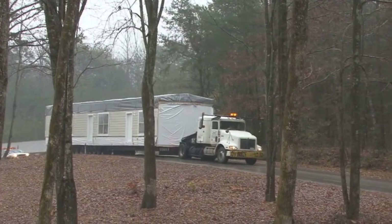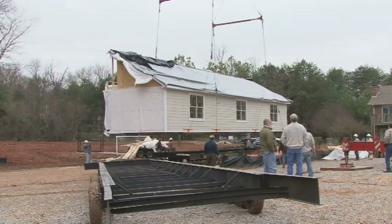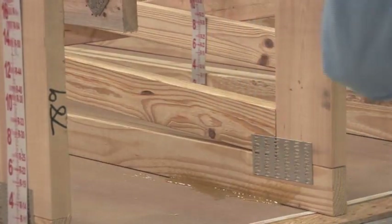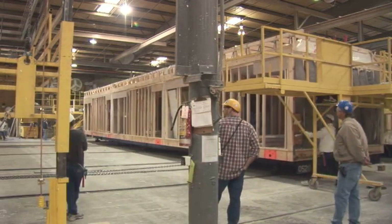Modules are constructed to withstand travel by road and placement by crane. This involves three means of structural reinforcement: screws and bolts in addition to nails, straps, and glued joints. These precautions make modular structures as strong as, and often stronger than, traditionally constructed buildings.